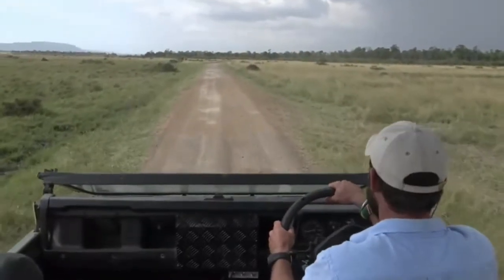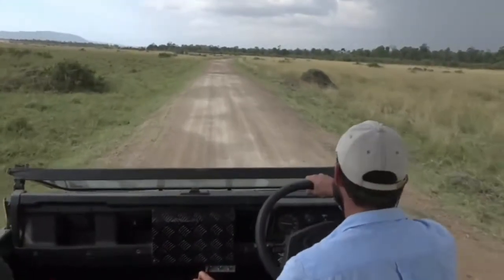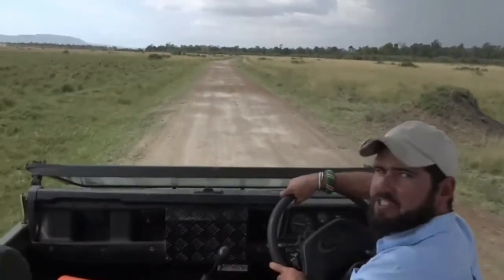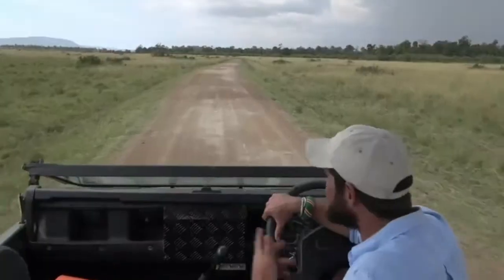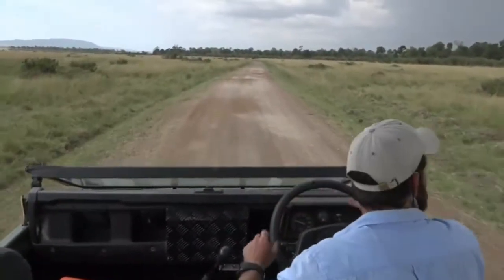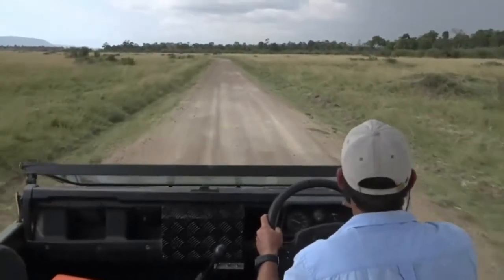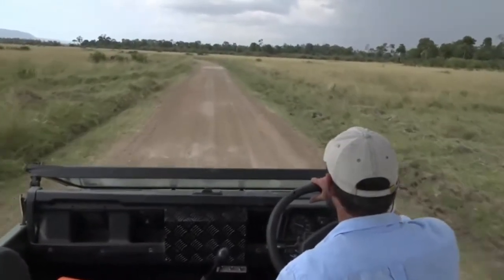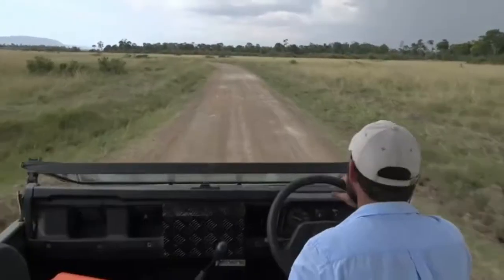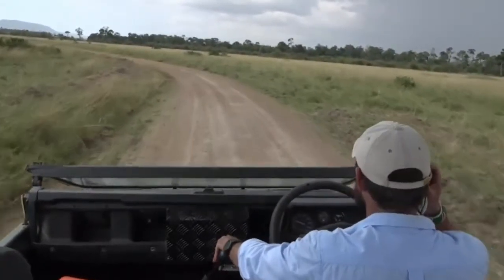I guess you could liken it to us as humans — some of us like doing things one way, and others like doing things differently. So it could just be a difference in personalities and desires of the zebra and the wildebeest. I wonder if some of them don't kind of semi-retire — like, four migrations is enough, I'm going to retire in the Mara, or maybe retire in the Serengeti. Who knows?